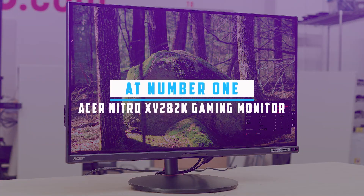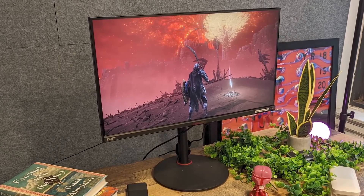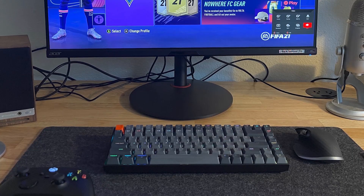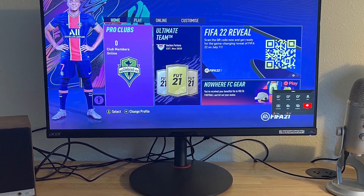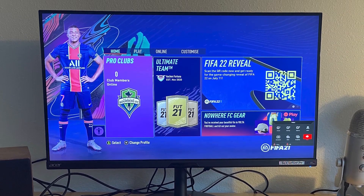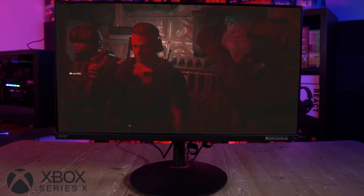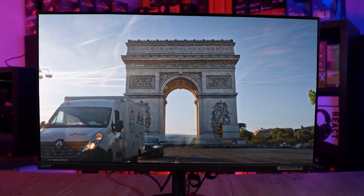Starting our list with the Acer Nitro XV282K Gaming Monitor. The Acer Nitro XV282K is a 28-inch UHD gaming monitor and a powerhouse, delivering an exceptional gaming experience with its robust support for 4K resolutions and a high 144Hz refresh rate. Tailored for next-gen consoles like the Xbox Series S, Xbox Series X, and PlayStation 5, this monitor offers an immersive visual feast.